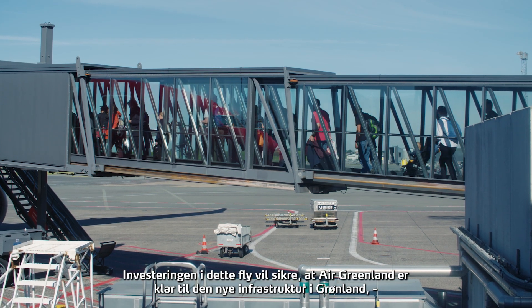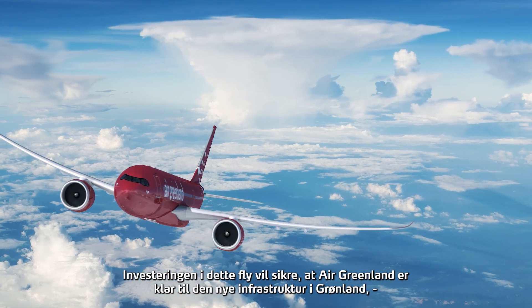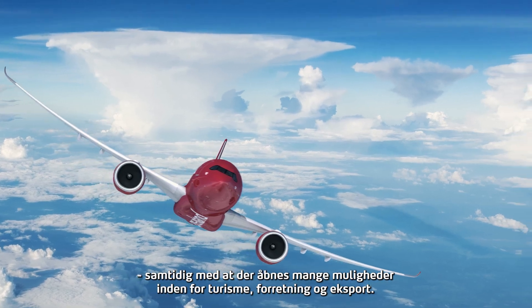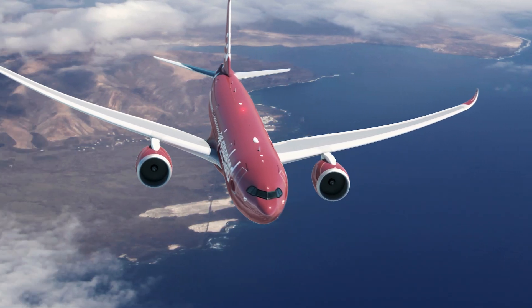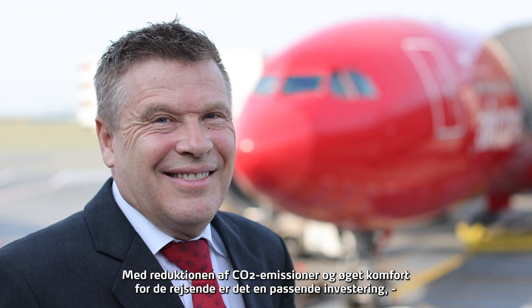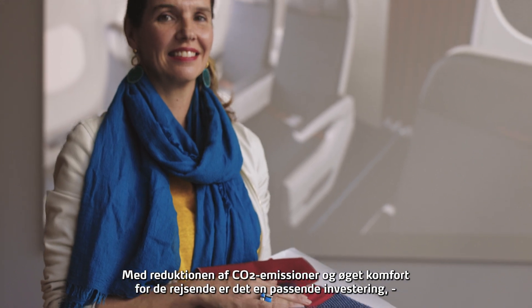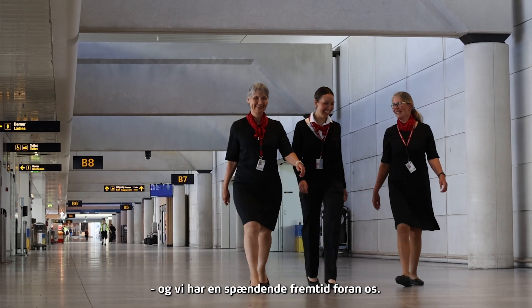Investing in this aircraft will ensure that Air Greenland is ready for the new infrastructure in Greenland, while opening up numerous opportunities in tourism, business and exports. With a reduction of CO2 emissions and increased comfort for the traveller, it is a suitable investment, and we have an exciting future ahead of us.